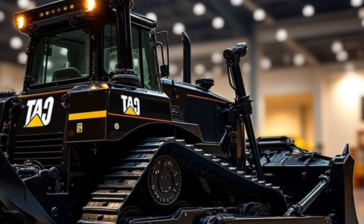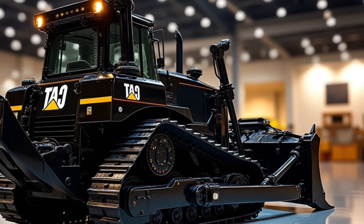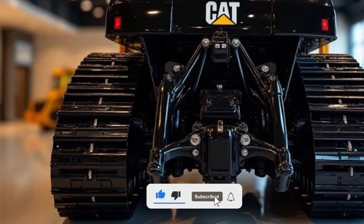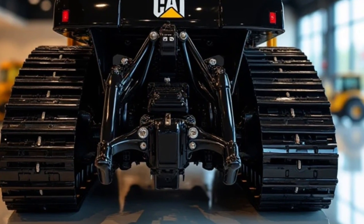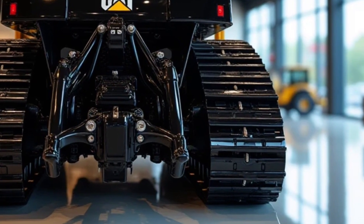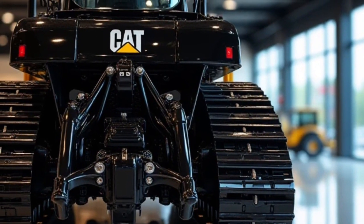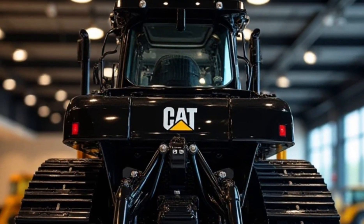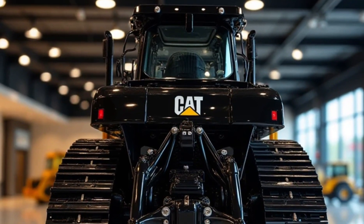So is the Caterpillar D11 TCD worth the investment? If you're in large-scale mining, heavy construction, or land reclamation, this bulldozer is one of the best choices available. Its combination of power, advanced technology, and durability ensures maximum productivity even in the toughest conditions. While the upfront cost is high, its long lifespan and efficiency make it a solid investment for those who need heavy-duty performance. That's a wrap on our in-depth review — if you found this helpful, don't forget to like, share, and subscribe for more machinery reviews, and drop a comment below to let us know what machine you'd like us to review next.